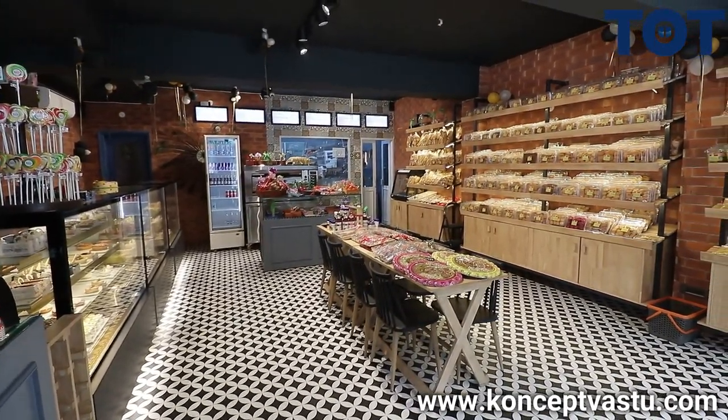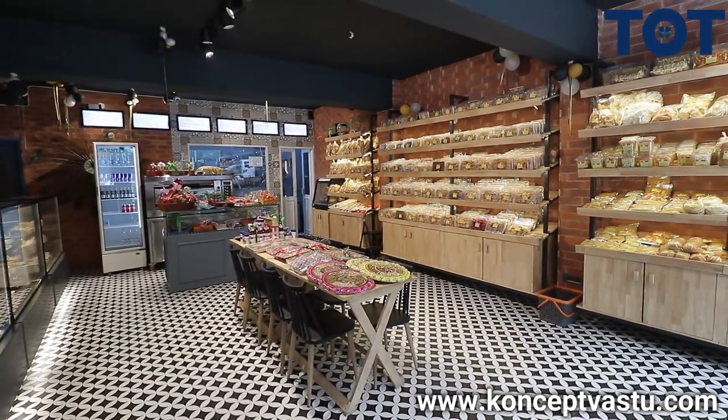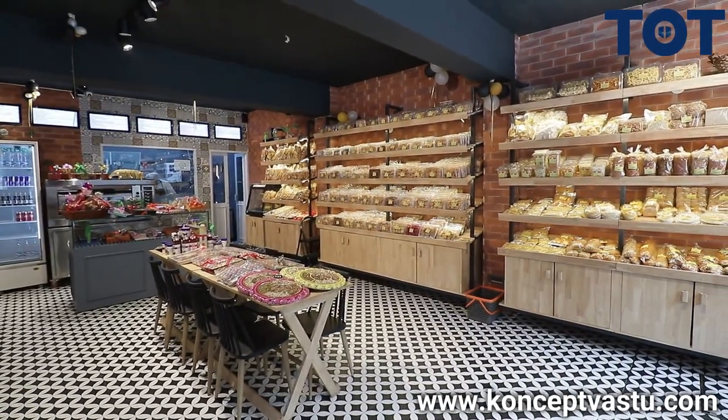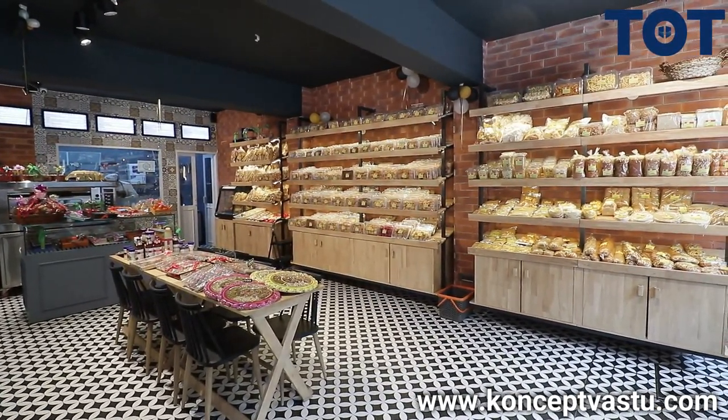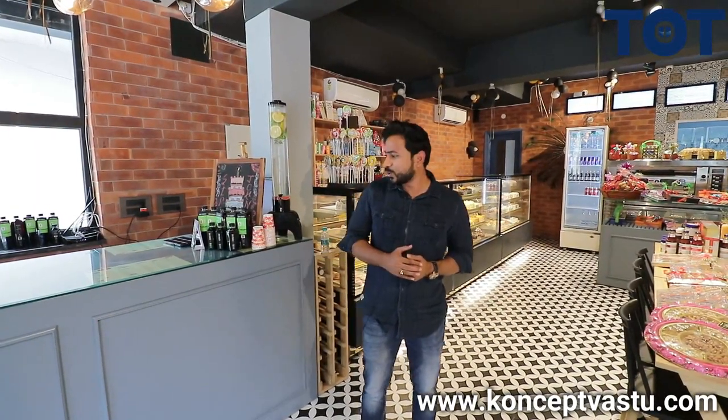If we talk about the ceiling part, it's a bare ceiling painted in gray. And if we talk about the floor, we have given it in a Moroccan style. This style gives you an illusion of broadness — we have specifically chosen this style to give it a more spacious look.